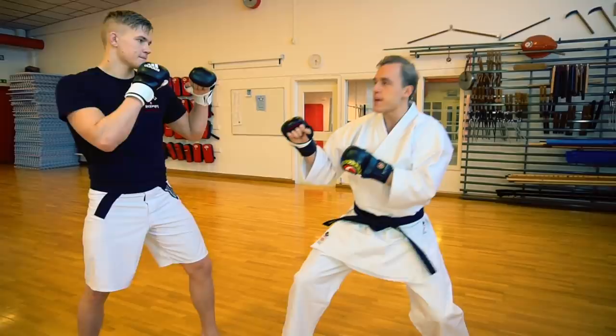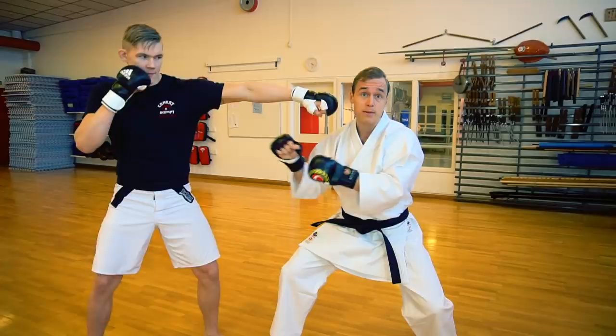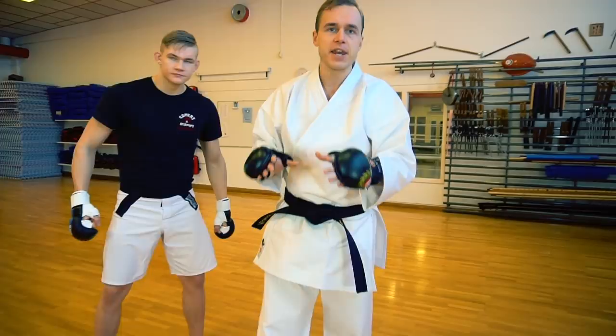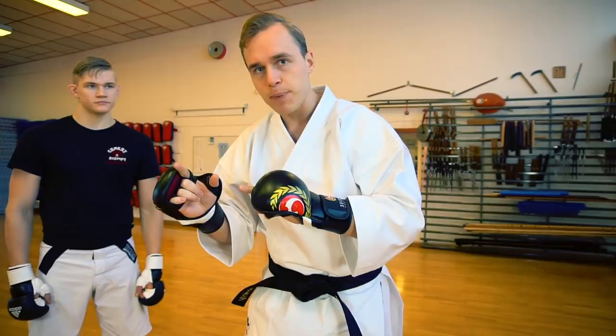Let's say me and Oliver are fighting — I'm gonna make myself really small, just so you guys understand that he's the big one. I don't wanna stand here because he can reach me easier than I can reach him, because he has longer arms. So the question when you're fighting a bigger opponent is: how can you get close enough to hit them before they manage to hit you?